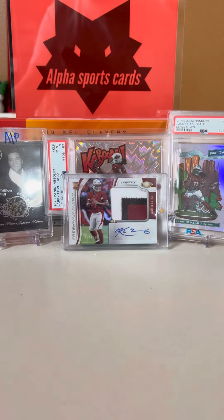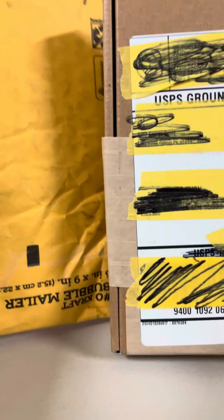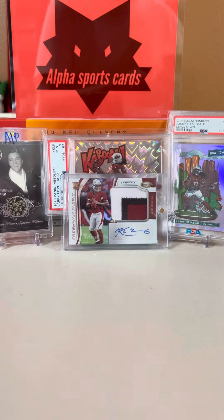Hey guys, what's up? I'm back to Elf Breaks. Today we have a super quick two-package mail day here, so let's get right into it.